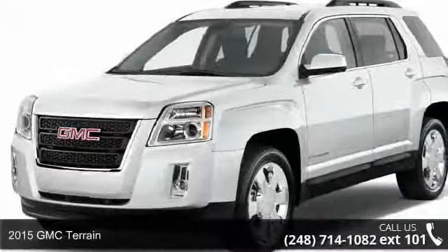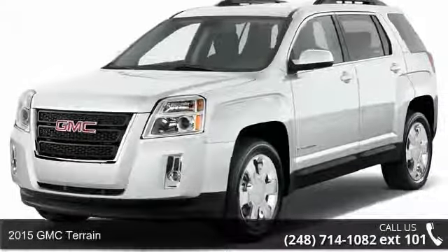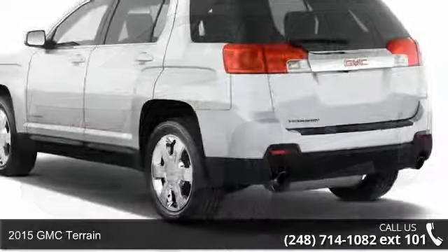Arrive in style with this 2015 GMC Terrain. This may be the set of wheels you've been looking for.